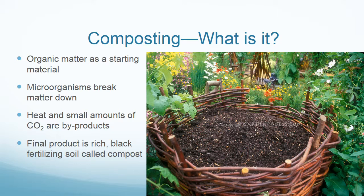Another easy way to reduce your home's environmental impact is by setting up a composting station. Composting simply takes organic matter, such as food, paper, or anything that was once living, and puts it in a microorganism-rich environment where it is broken down into a rich black soil called compost. This is easy and can be done in your backyard, as shown.